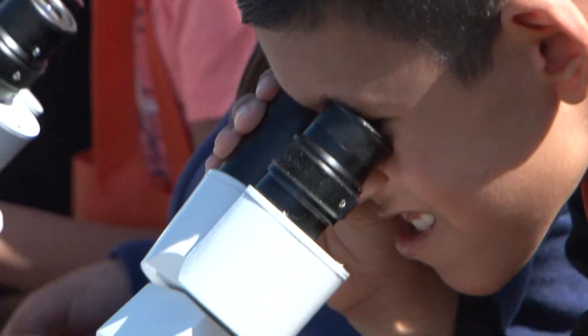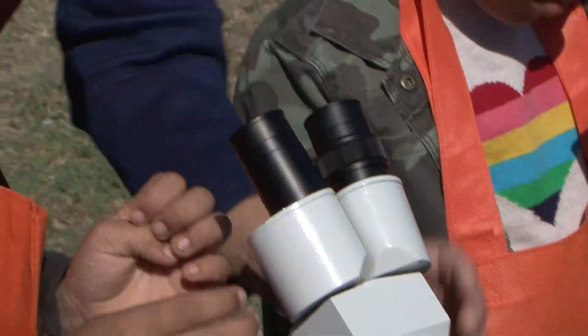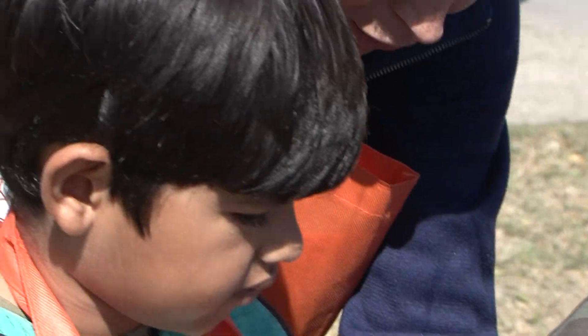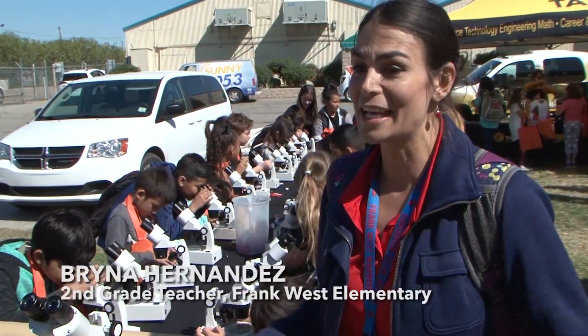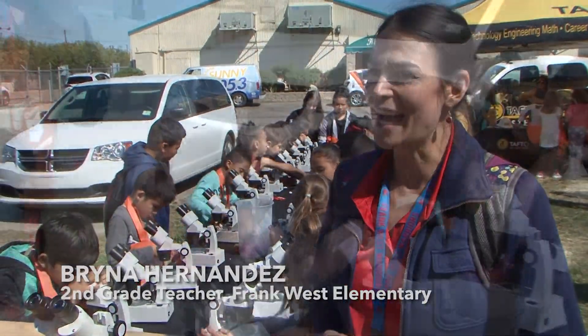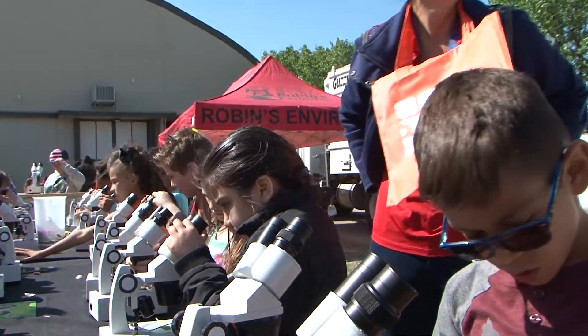Is anybody having trouble? This is their first time with microscopes, and so they're just loving it. They definitely are getting a lot of hands-on experience, and I already had one student say he wants to be a biologist, a scientist, and so it's really just opening their eyes to all the potential that they can have when they grow up.